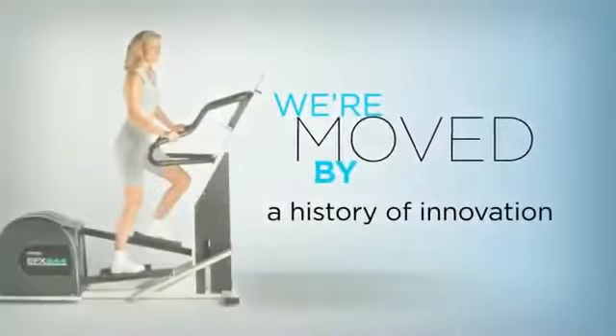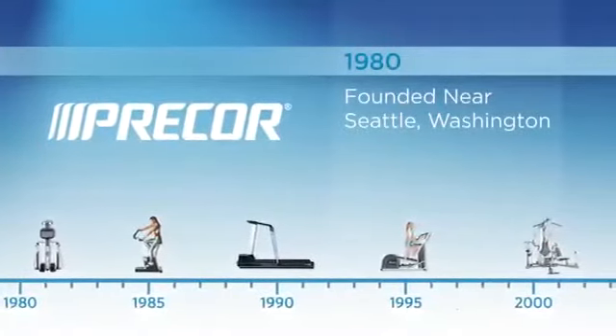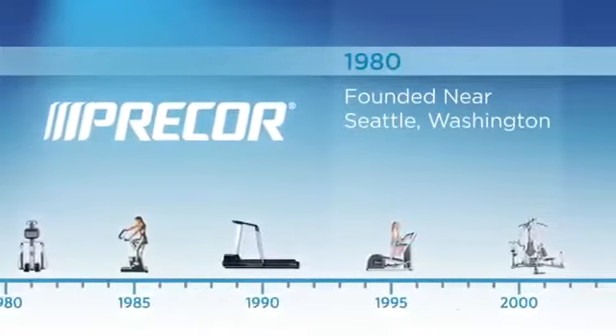A difference that comes from our single-minded dedication to innovation and quality, and our focus on matching the movements of the human body. Founded in 1980 outside of Seattle, Washington, Precor rapidly became the unrivaled innovator in the fitness industry.